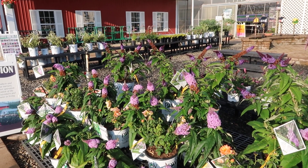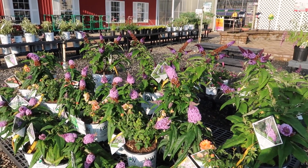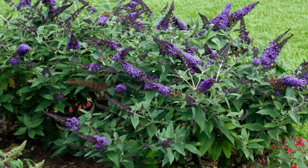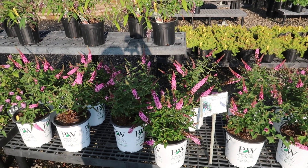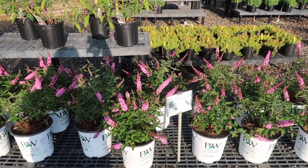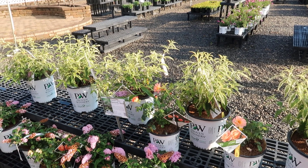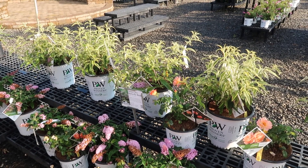While I'm out here I just have to show you the butterfly bush — they're looking fabulous. This is Pugster Blue and Pugster Amethyst. This one is a Pink Microchip, which only gets 18 to 24 inches tall. Down here on the bottom we have Pugster Pink, and on the top is a newer one called Summer.